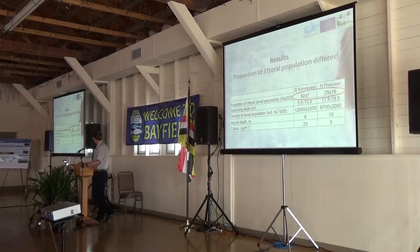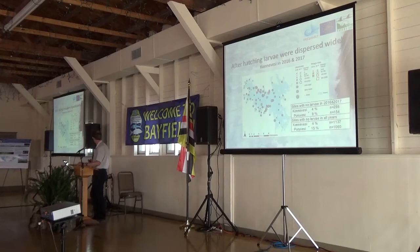Our study lakes differed in the proportion of the littoral population. A large proportion of larvae stayed after hatching in the littoral zone in one lake, while in the other the pelagic zone dominated. The littoral representation was only 25% in one lake. Spawning grounds in the pelagic zone were much larger in area. We collected samples from both lakes at over a thousand different sampling sites, and only about 4% of them were empty.